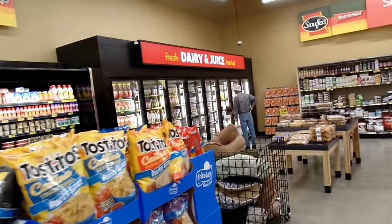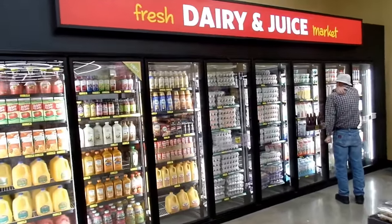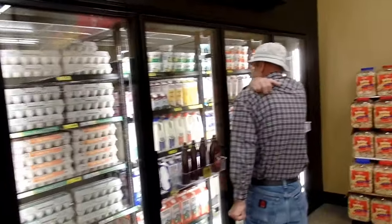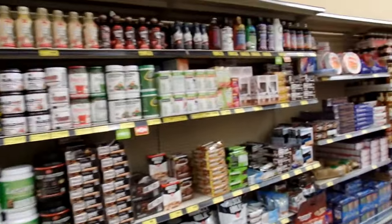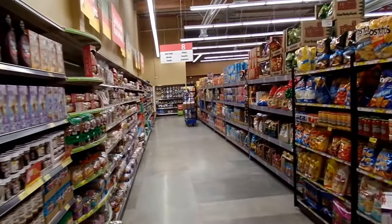We have 8 doors of dairy, chock full of bargains — lots of organics, eggs, milk, and so forth. Come on in and through here. You can see the store has a lot of light — it has a lot of skylights, developed with skylights as part of an energy-saving design.